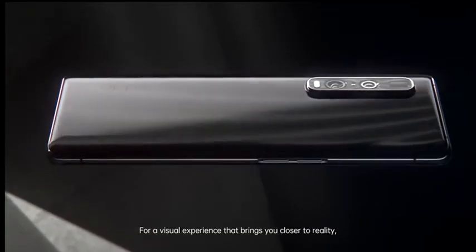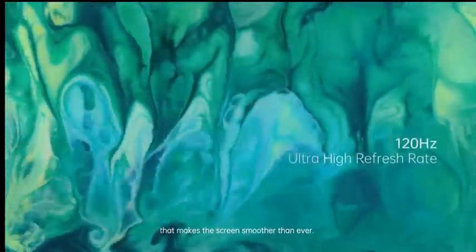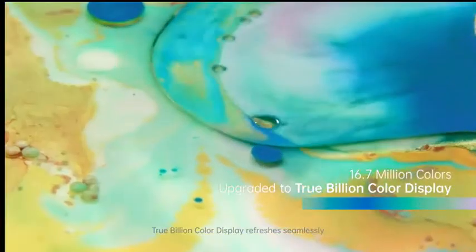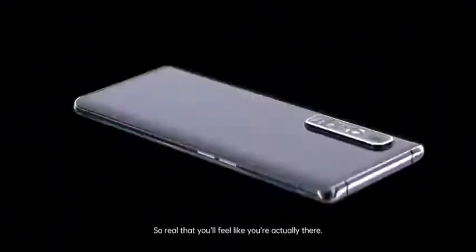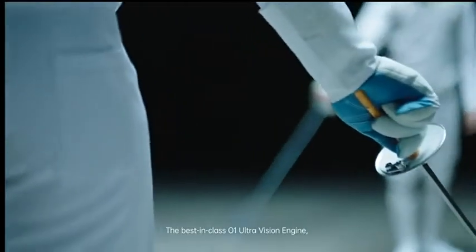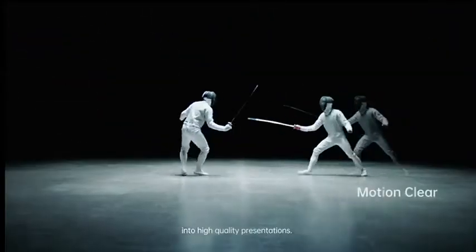For a visual experience that brings you closer to reality, we've incorporated a 120Hz UltraVision screen that makes the screen smoother than ever. True billion color display refreshes seamlessly to present every vivid detail. So real that you'll feel like you're actually there. The best in class O1 UltraVision engine turns even normal frame rate videos into high quality presentations.